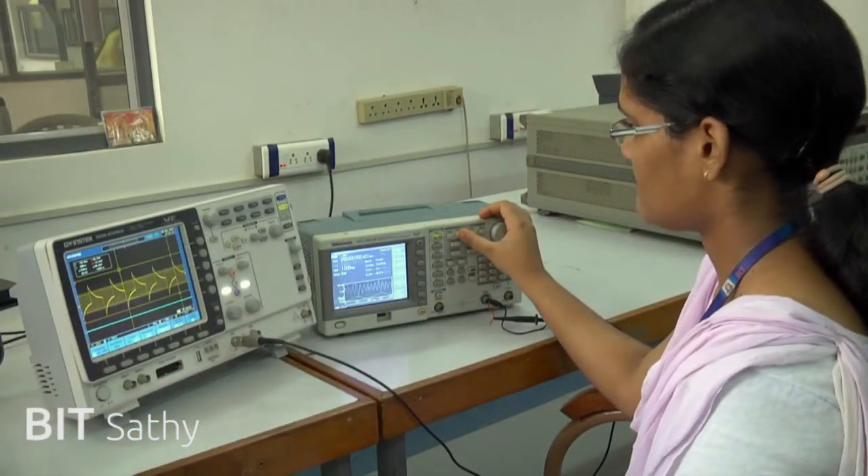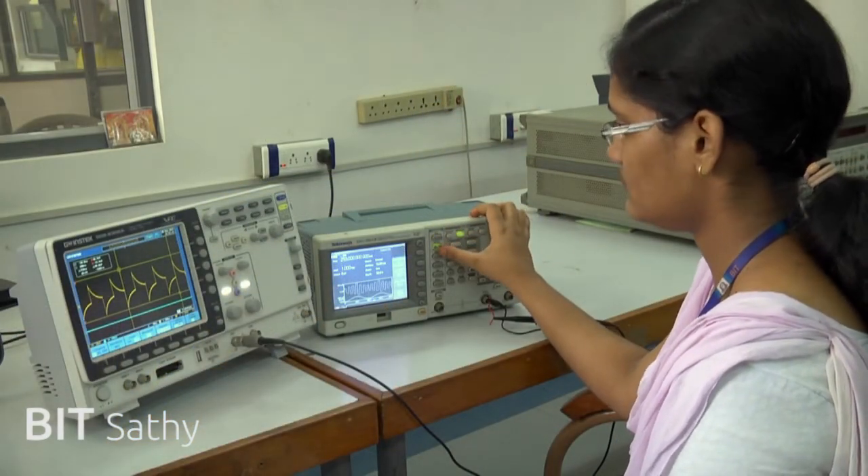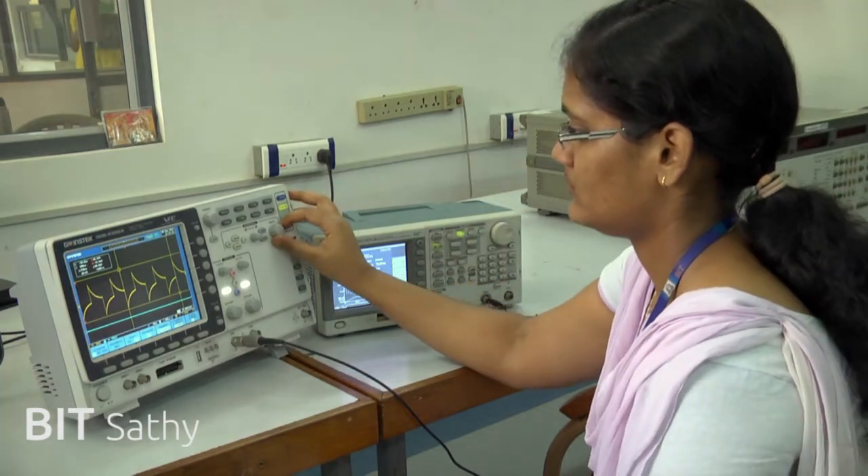Birefringence of the liquid crystal is further studied, and a system with a Tektronix function generator is used to evaluate the electrical properties of liquid crystals.